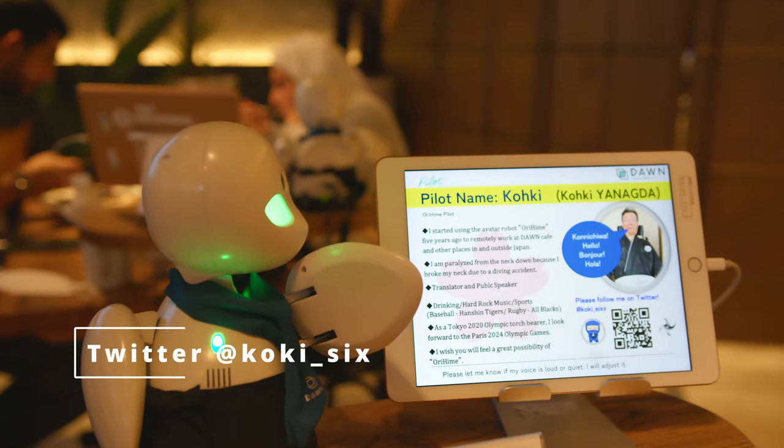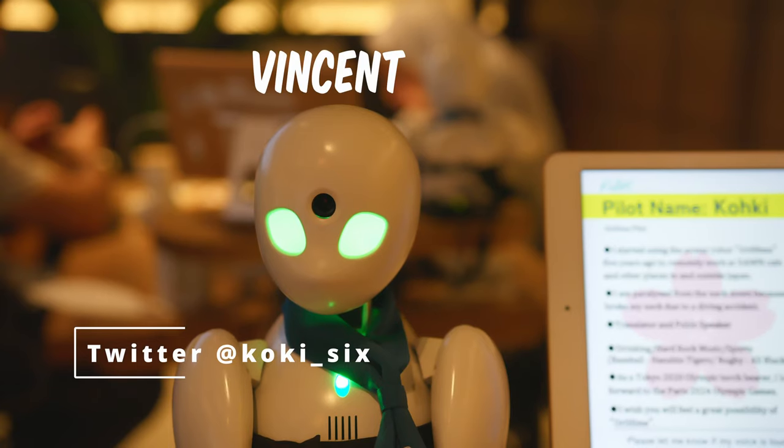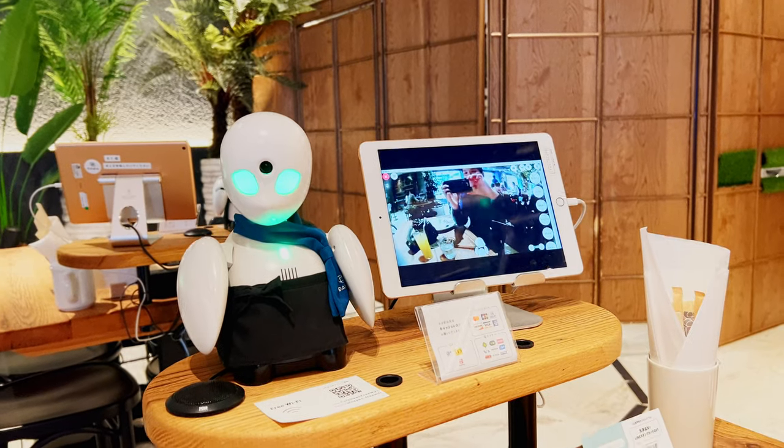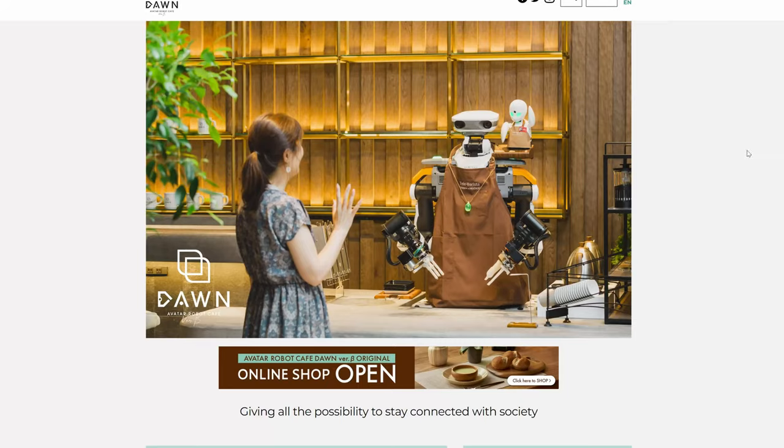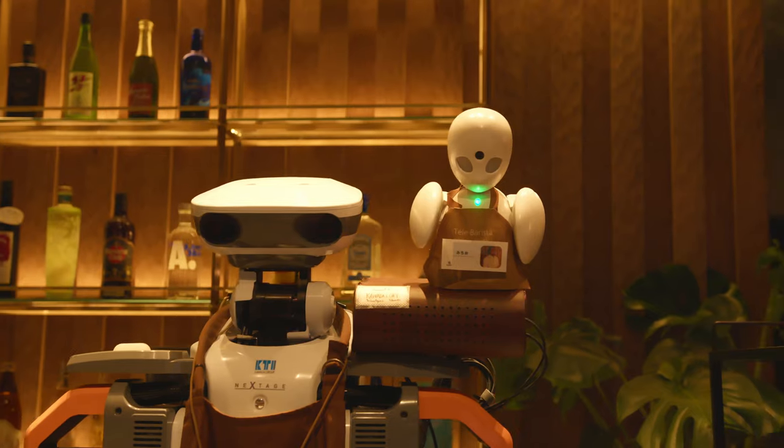And this is our operator for the day, Mr. Koki. Hey, so nice to meet you. Nice to meet you. Right here, Mr. Koki is actually demonstrating what he sees when he's interacting with us. Make sure you make a reservation because spaces are limited. I would highly recommend that you visit this cafe.